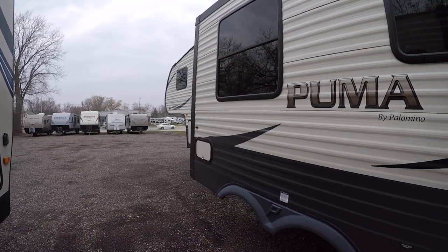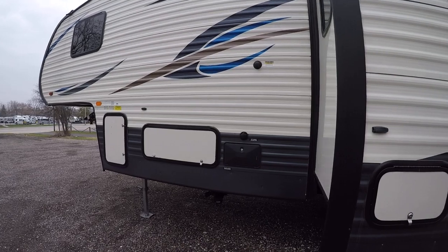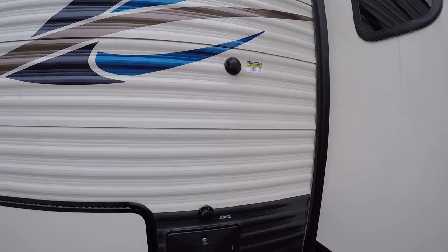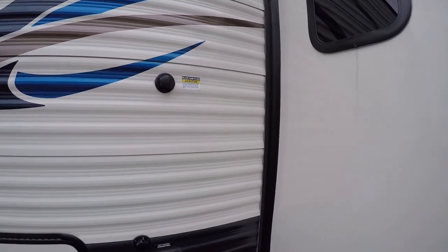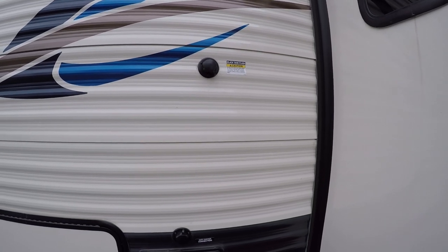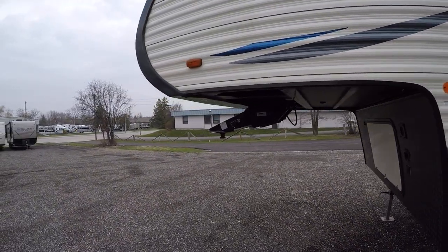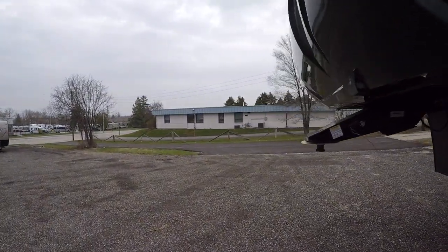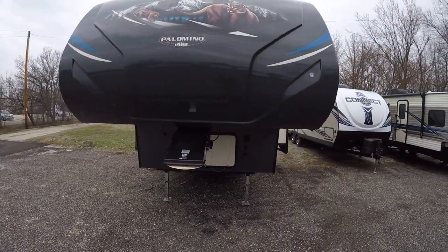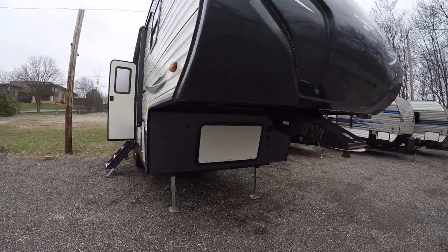A quick walk around — there are little storage cubbies throughout. We have an outside shower out here as well. It does have a black tank flush, which is a nice underrated appliance — you just attach a garden hose to it and it jets out everything in the black tank, so definitely a nice touch. There's also a really cool fiberglass front cap on here with LED lighting all throughout, which looks great when you hook it up and start towing it.